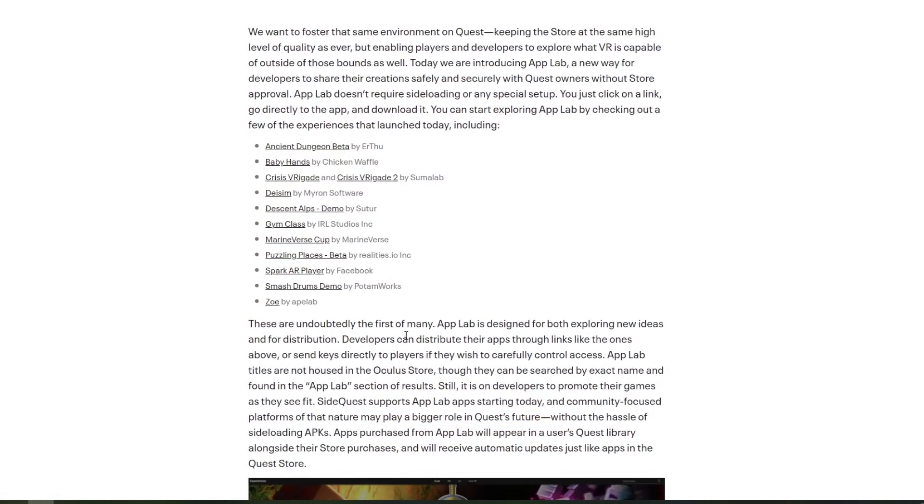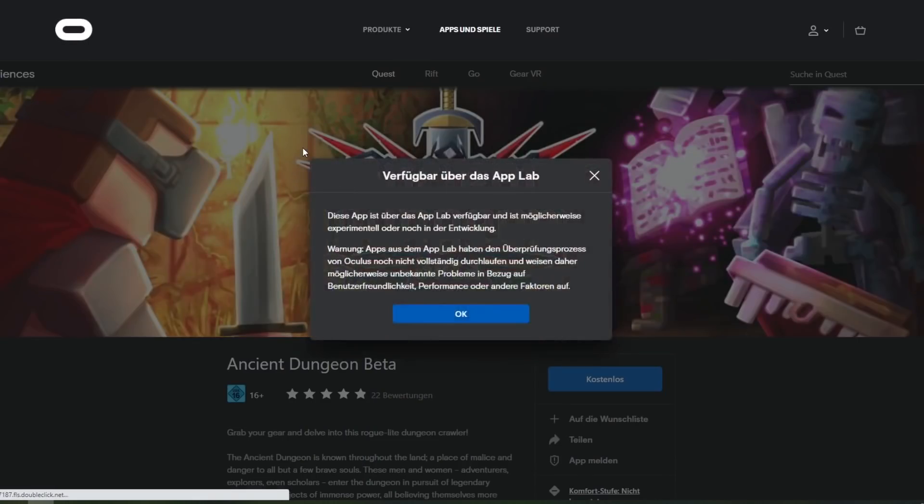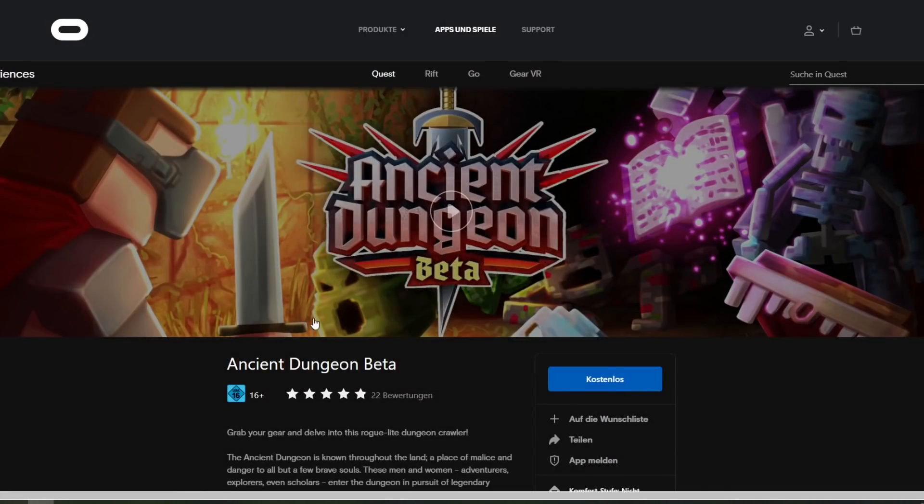Now the Oculus App Lab makes this sideloading process through SideQuest obsolete, because developers of apps and games do not need to go through the curation process. They can simply upload their games to the Oculus App Lab, get a link, and spread that link to their followers. People who know the name of the app can even find it in the Quest store, even though it is not listed. Nobody has to install SideQuest anymore and jump through those hoops. Sounds amazing, right? Sounds super convenient.